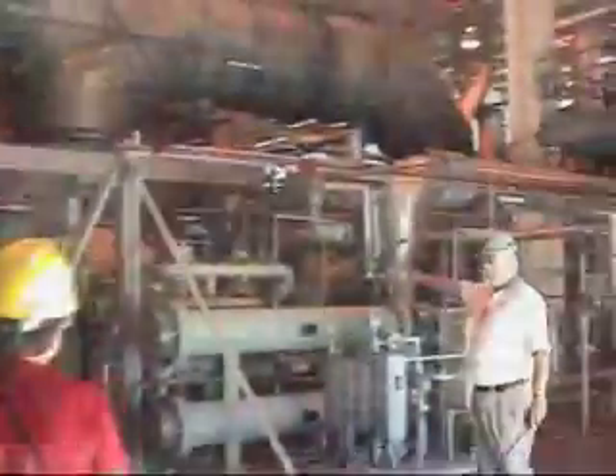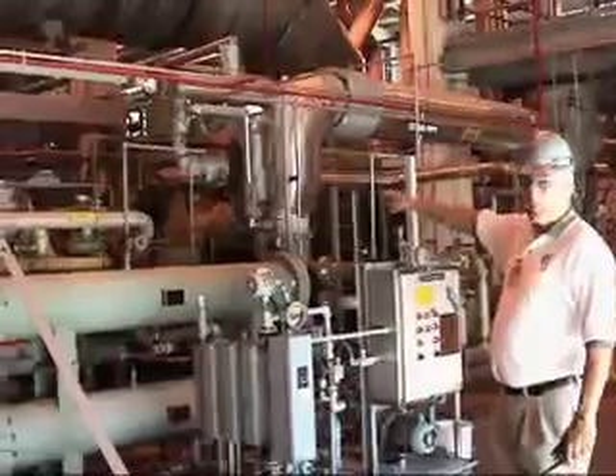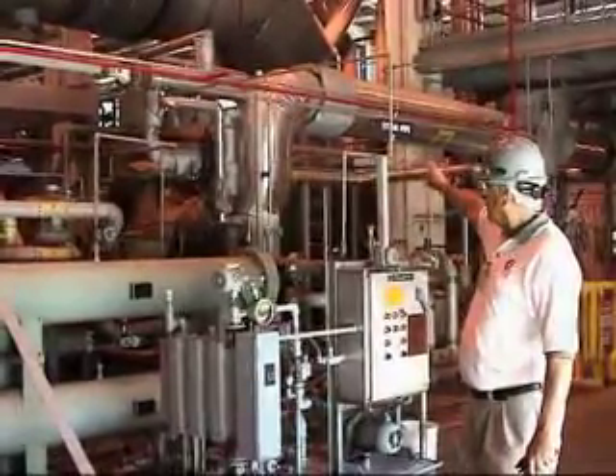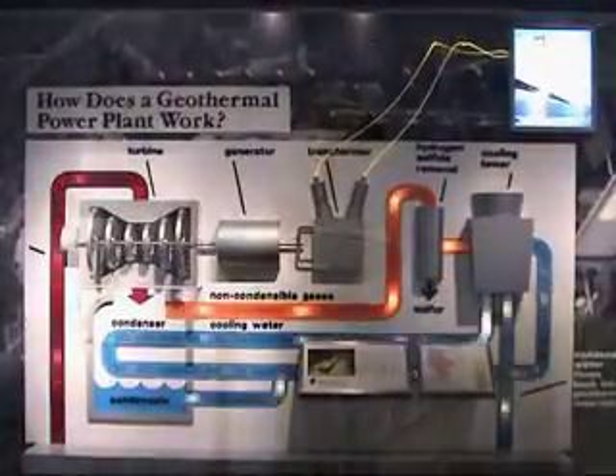Other gases that are not condensable are hydrogen, nitrogen, carbon monoxide, carbon dioxide, ammonia, mercury, arsenic, and radon. These gases are sent to scrubbers and cleaned to the point where they can be legally re-injected into the Earth.